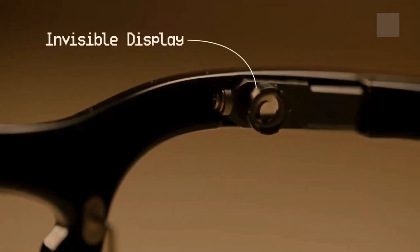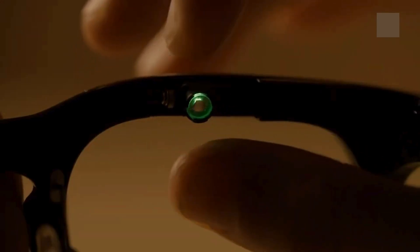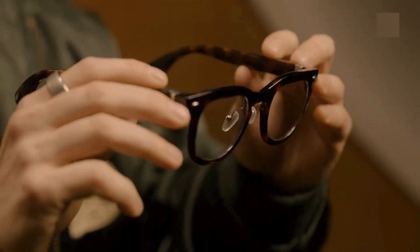The world's smallest invisible display ensures complete privacy. Rotate to match your eye prescription for crystal clear vision, powered by the world's smallest optical module.